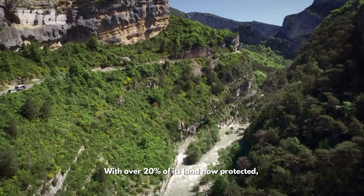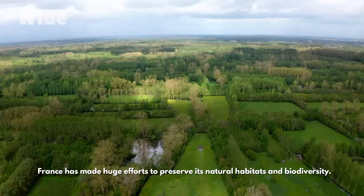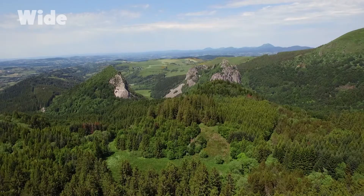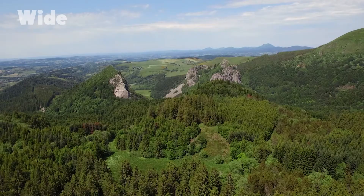With over 20% of its land now protected, France has made huge efforts to preserve its natural habitats and biodiversity. Seen from the sky, green is still the predominant color.